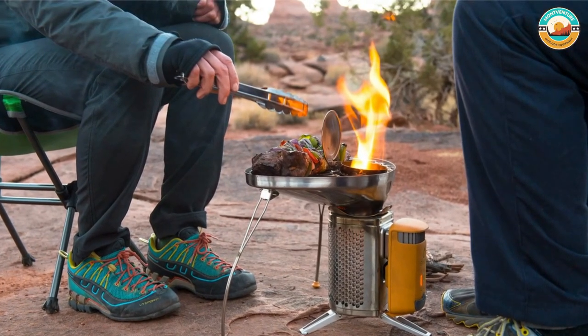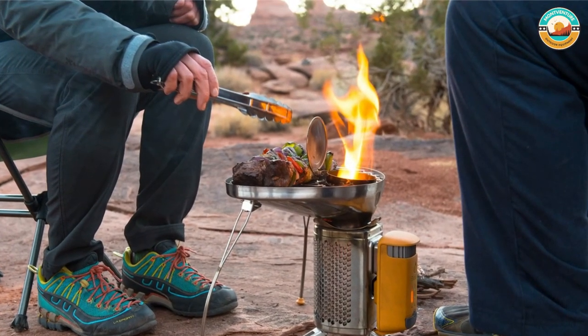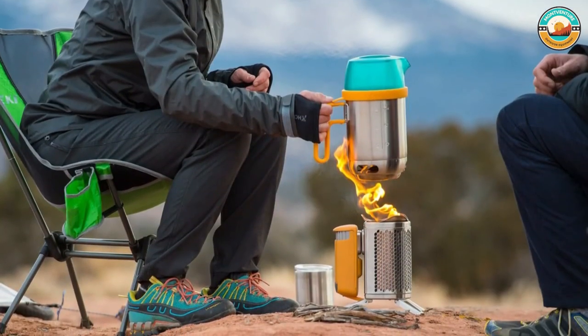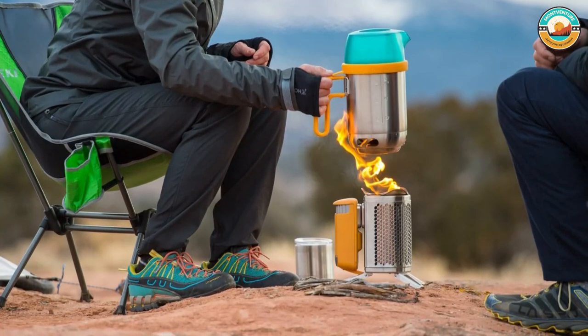LEDs on the side of the stove let you see the fire strength, power output, and fan speed at a glance. With a roaring fire, it's possible to boil a liter of water in under 5 minutes. The Campstove 2 comes with a flexible gooseneck LED lamp that plugs directly into the USB port for extra light while cooking.